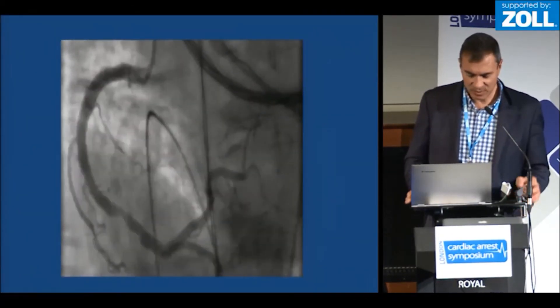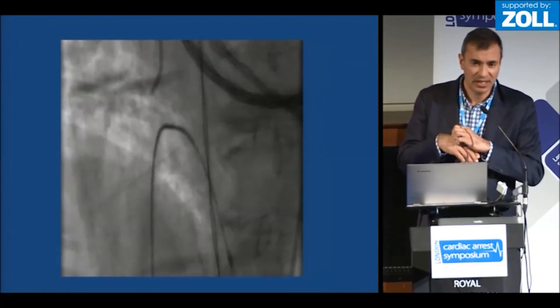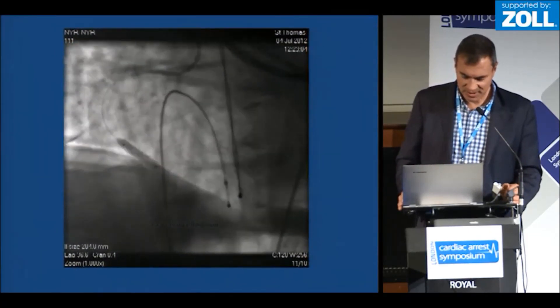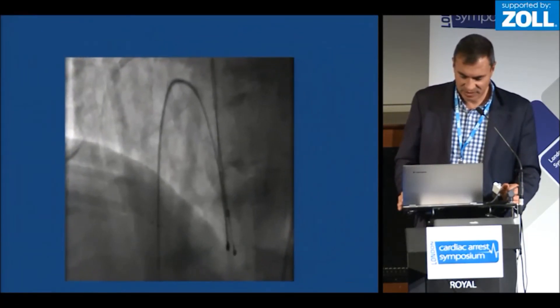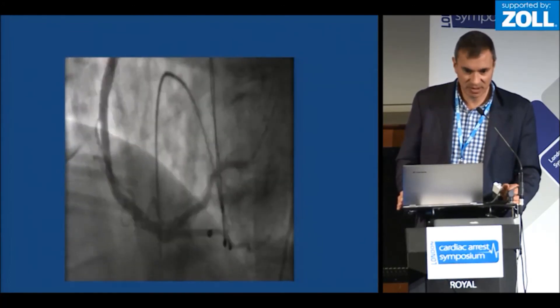And here's the right coronary — in fact, we'd achieved ROSC by this time, which is why the device is now turned off. You can see there's a very severe lesion in the mid-right coronary, which we stented and achieved a very good result. She made an uncomplicated recovery and was home after about day five.